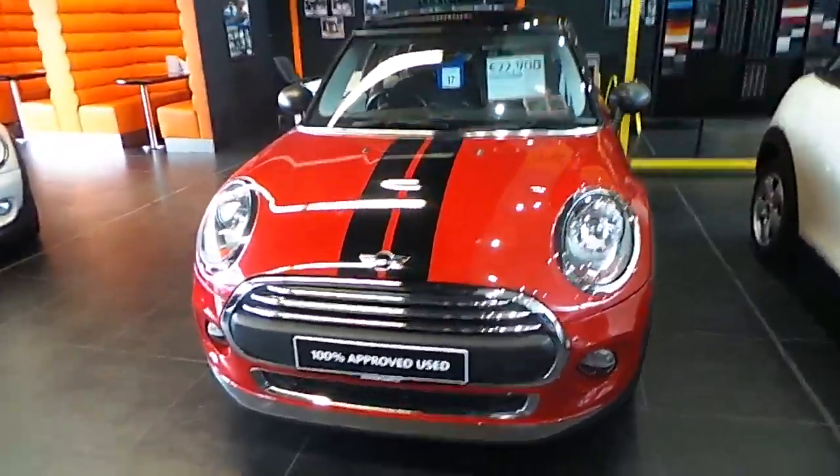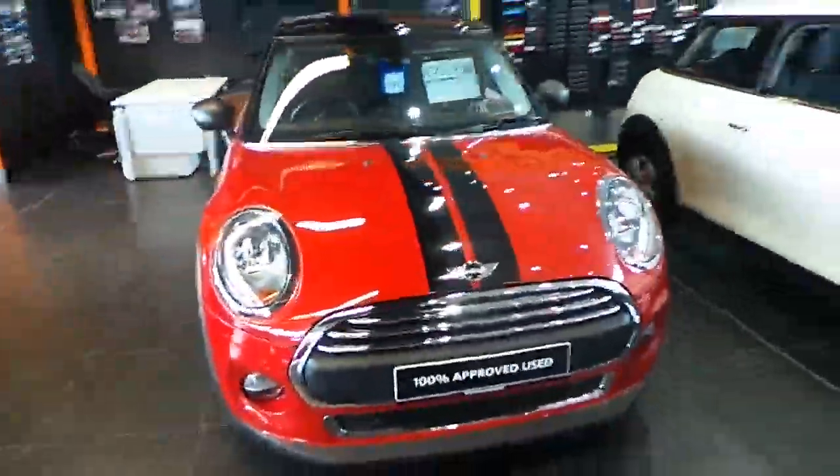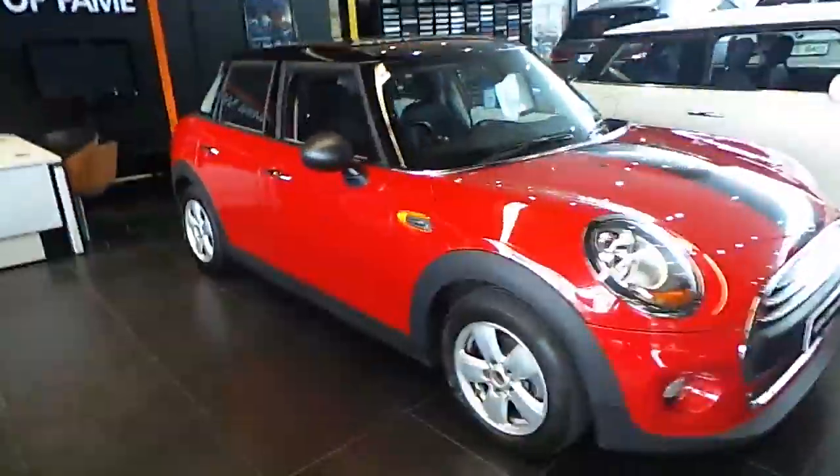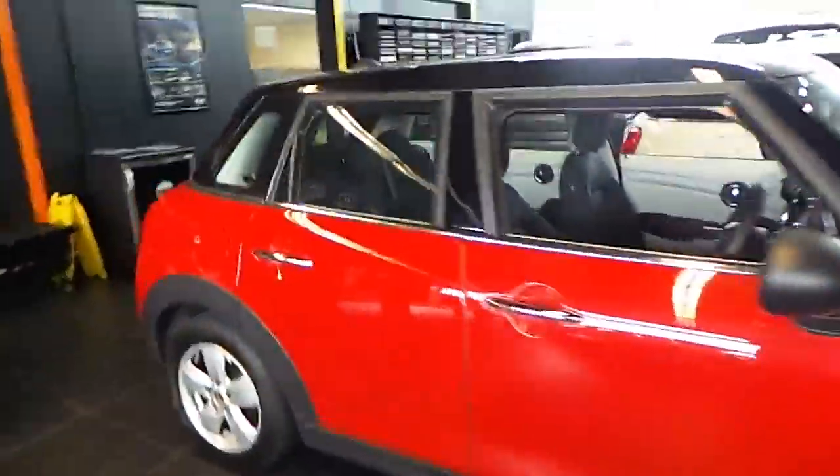John here at Cary's Mini in Eastgate Business Park in Little Island, Cork. Here we have our Mini Cherish 2015 Mini 1D Hatch. This car is finished in blazing red with black roof caps and black viper stripes to the front of the car.